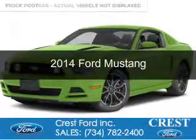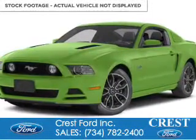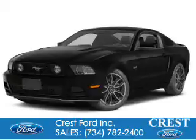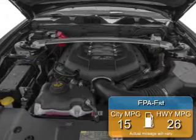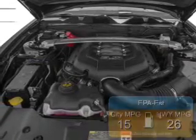This is a new 2014 Ford Mustang, powered by rear-wheel drive, a 5-liter, 8-cylinder engine. Great fuel efficiency saves you money by requiring fewer trips to the gas station.